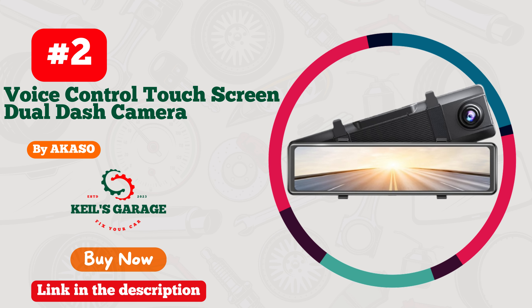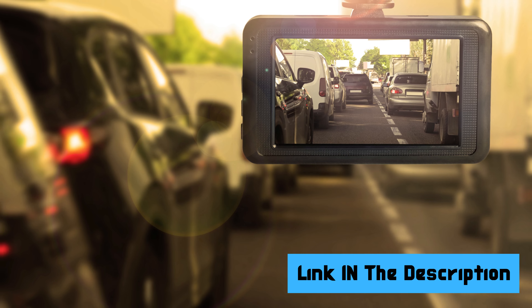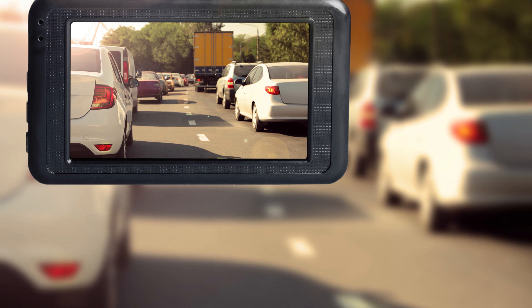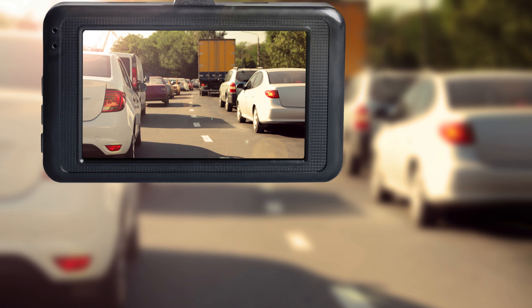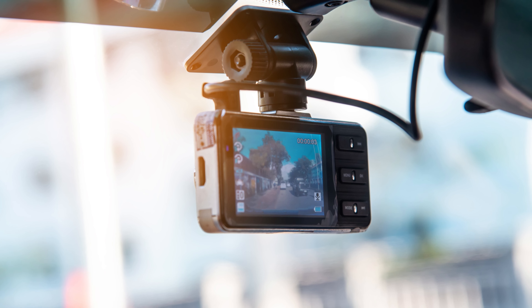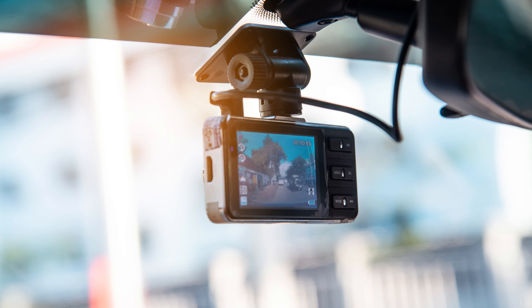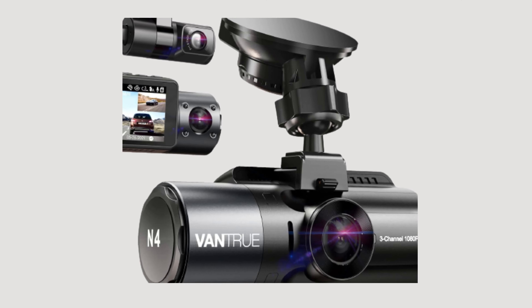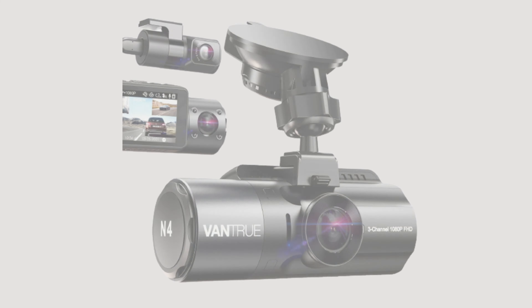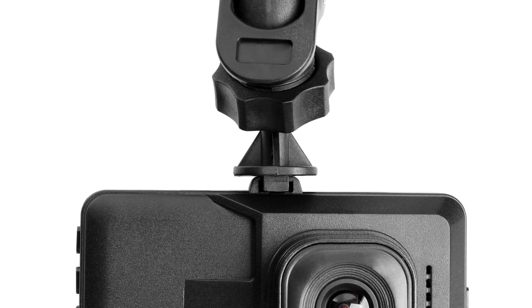Number 2: A Queso Dash Cam — the game changer for your mirror. Sleek, discreet, and ready to capture every epic drive. This cam effortlessly blends in, delivering 4K magic for your memories. Clear day or night, it's your trusty guardian, always recording the road ahead — never miss a detail again. Installation is a breeze; just pop it on and you're set. Say goodbye to blind spots, wave hello to peace of mind. A Queso, where innovation meets elegance — elevate your driving experience, one frame at a time.